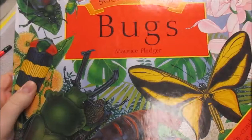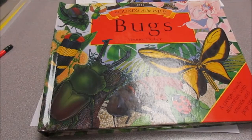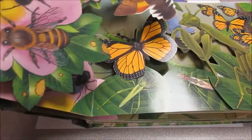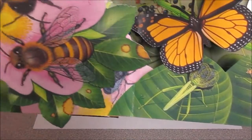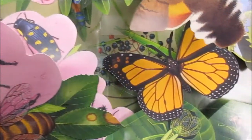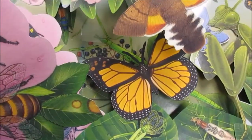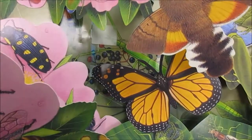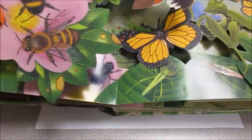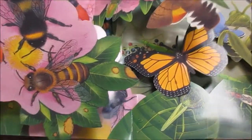So first I have this bug book and it's pretty special. Let's see if you can tell why. This bug book is pop-up and it makes sounds for where you're seeing these bugs.